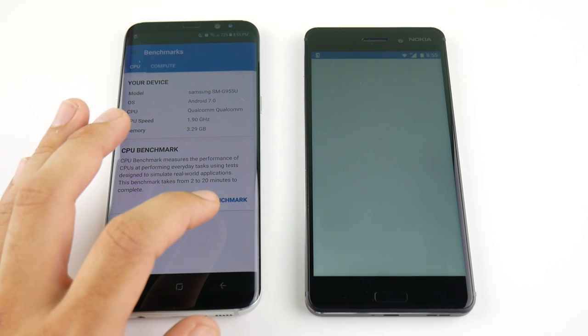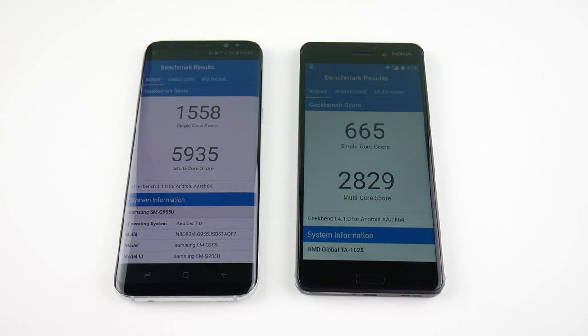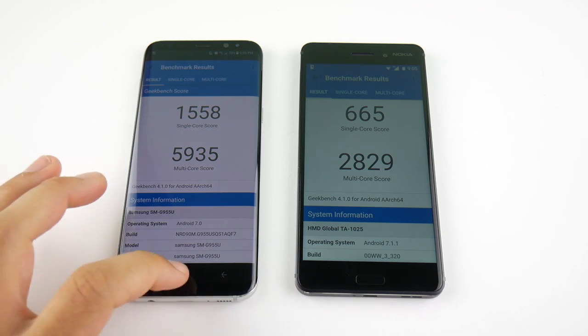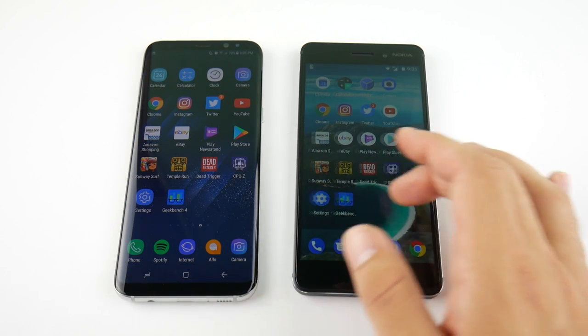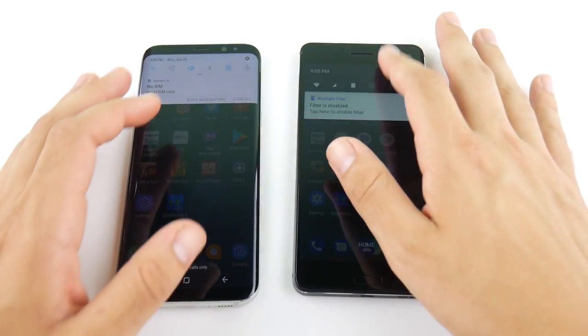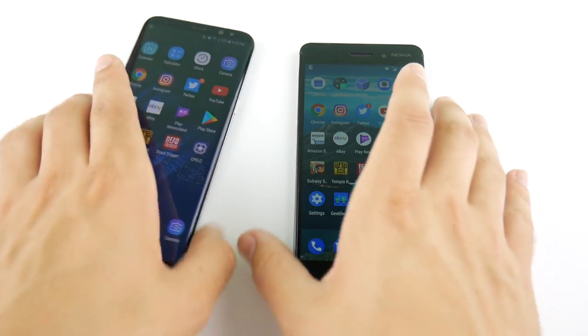Running CPU benchmarks on both devices — Geekbench results are in, and the S8 just demolishes the Nokia 6. The Nokia 6 scores $665 on single-core — actually lower than the iPhone 5 — and $2,829 on multi-core. The S8 scores $1,558 on single-core and a monster $5,935 on multi-core. Take these with a grain of salt, but you've seen the Nokia 6 wasn't quicker in any area. They may have made a mistake going with the Snapdragon 430 over a 600-series chip.